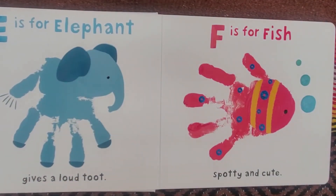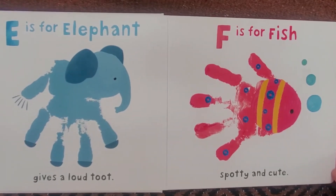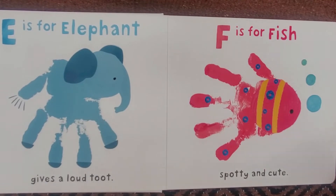E is for Elephant, gives a loud toot. F is for Fish, spotty and cute.